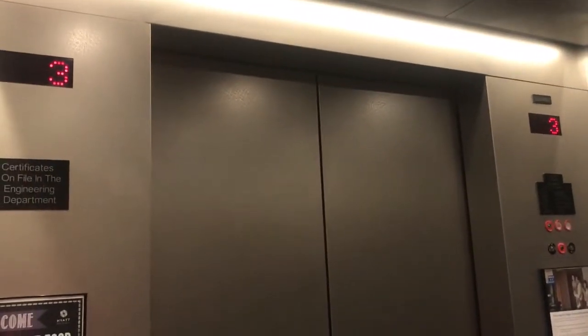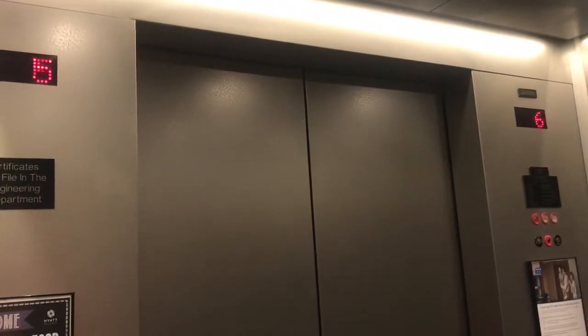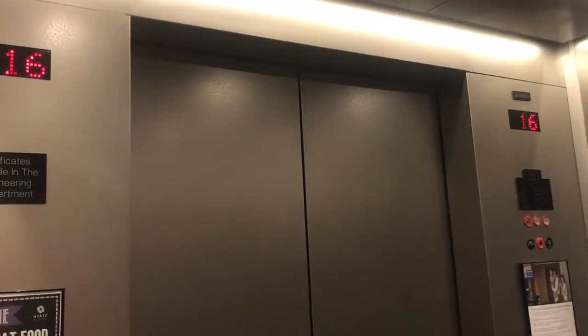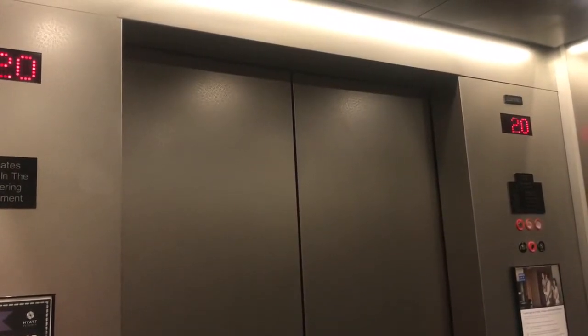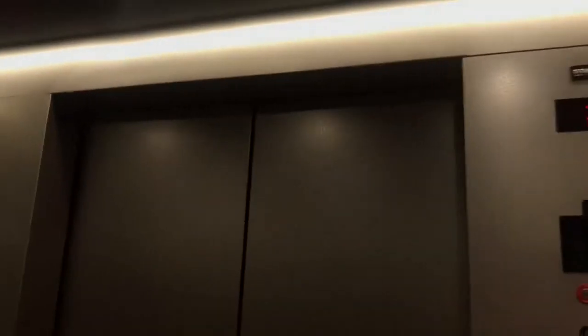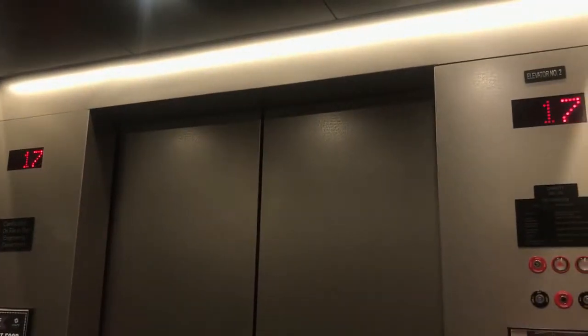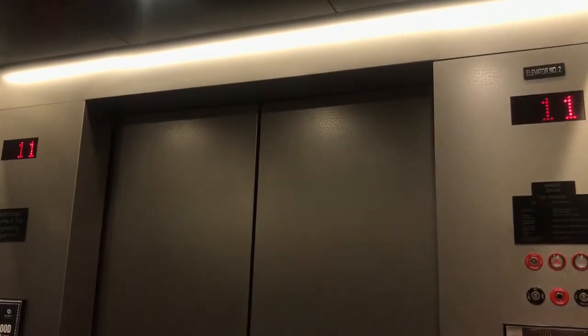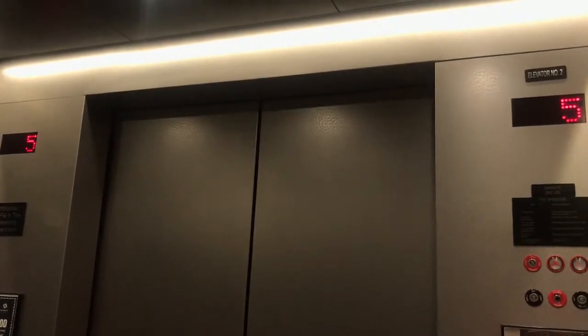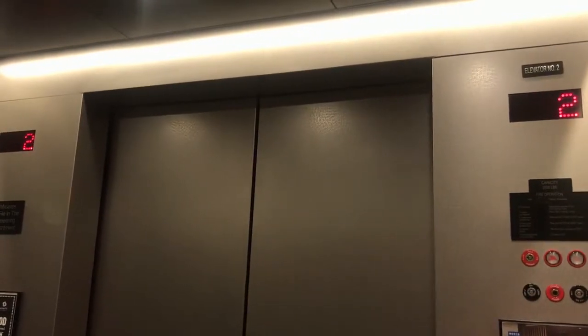There we go. 20th floor, going down. Fitness set, going up. Let's send this up and let's get another one.